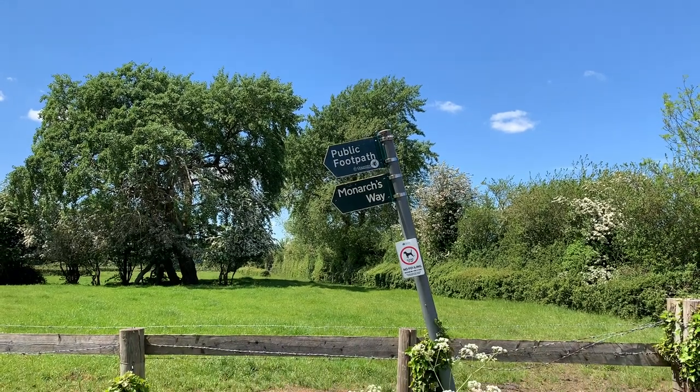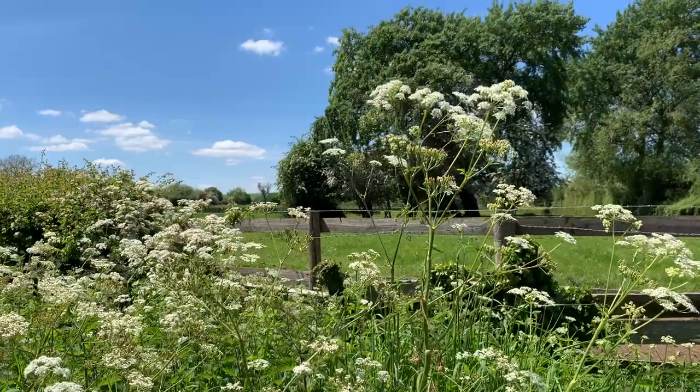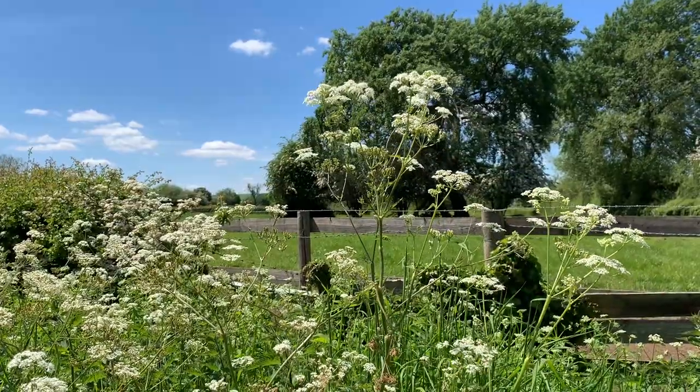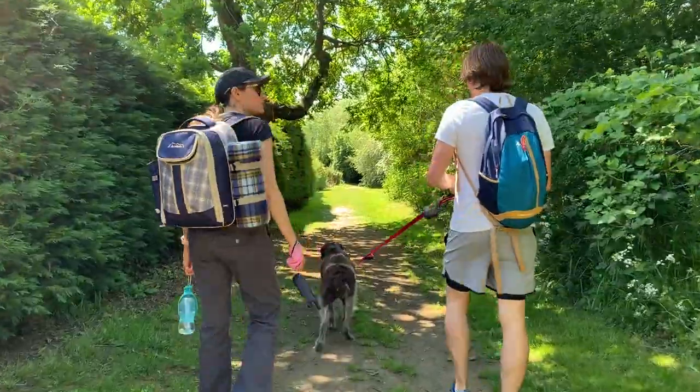Soon you'll turn down a side street and find yourself on the Monarch's Way. This is a long-distance footpath in England that loosely replicates the route of Charles the Second after his defeat at the Battle of Worcester in 1651, at the end of the English Civil War.